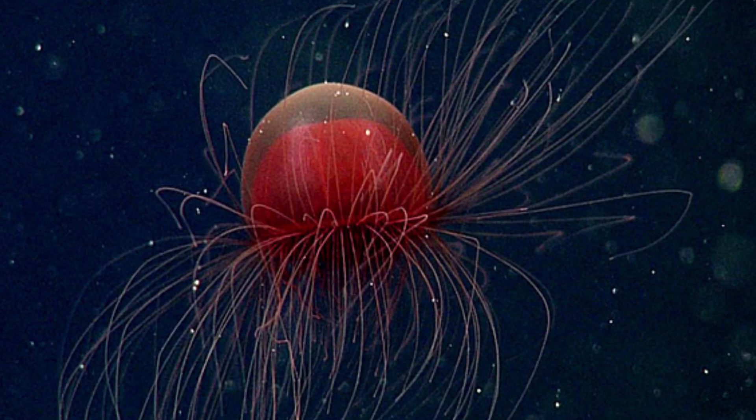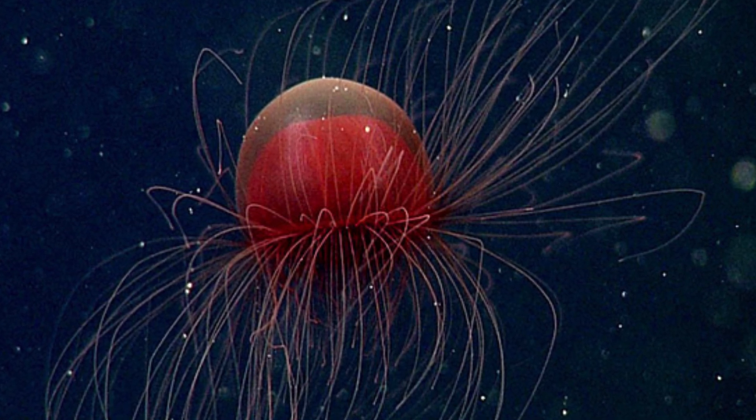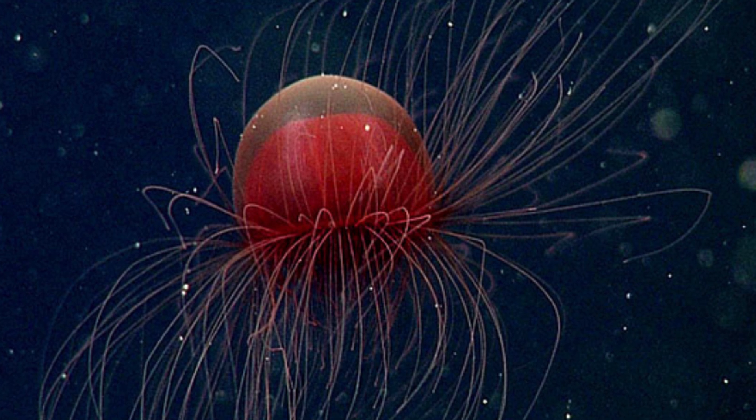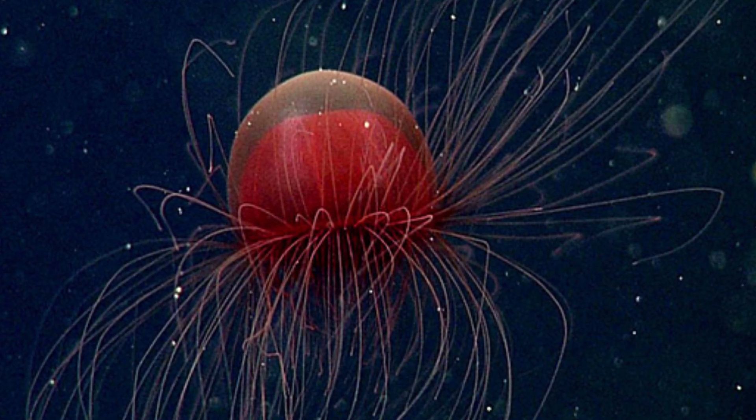These guys like to feed on small little crustaceans and unicellular organisms, some of which are bioluminescent, which has led to one unique feature about them. While the outer part of the bell on these jellies is the usual transparent color we are used to seeing on jellyfish, there is a layer on the inside that is red. This color works to conceal the bioluminescence of their prey that they just ate so that they aren't just a dead giveaway in the deep sea.